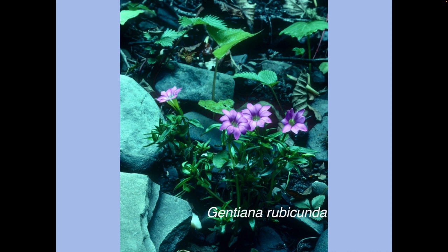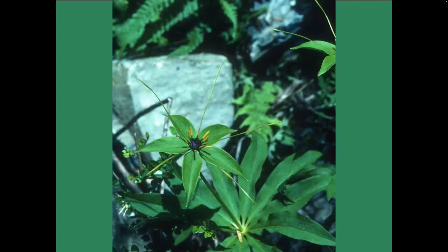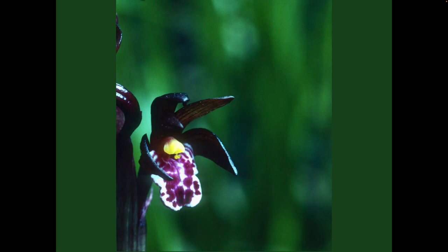Further into shade and we find Paris polyphylla, another widespread plant of the Himalayan mountains of Asia — a handsome architectural plant. Further into shade we find more terrestrial orchids. This one is a little bit hard to spot: Oriorchis foliosa var. indica is clearly trying to hide itself away, with the dark stem, sepals and petals of var. indica making it quite a seriously hard spot in scrubby shade, but an attractive little thing nevertheless.